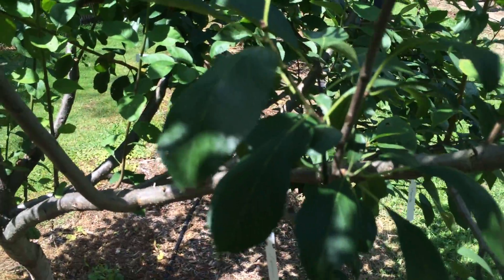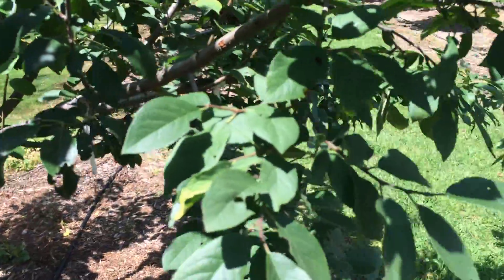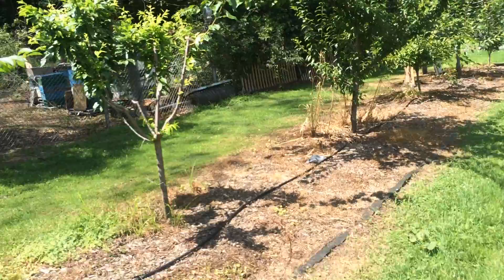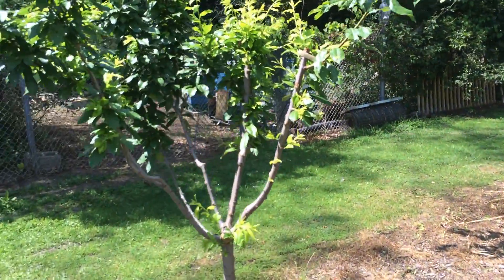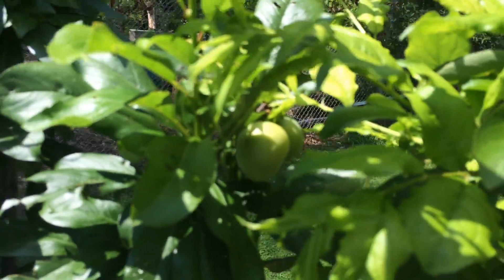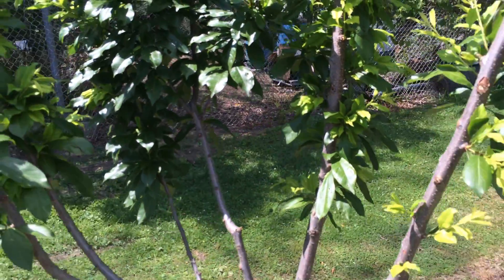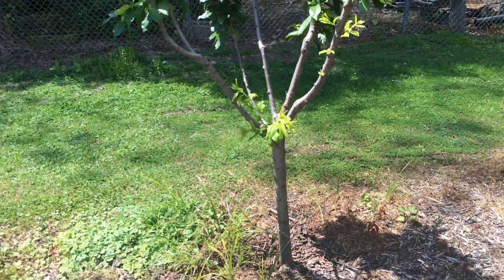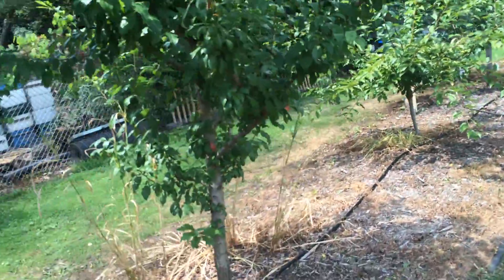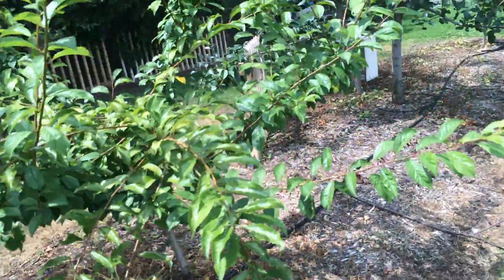The Superior hasn't really grown much. A couple of the Burbank Elephant Heart ones — there's only two left. The tree has a broken branch, so that's trying to regrow. Nothing on the Methyl combo, there's maybe one.